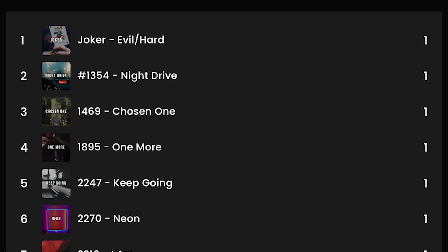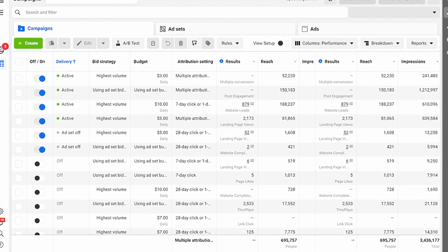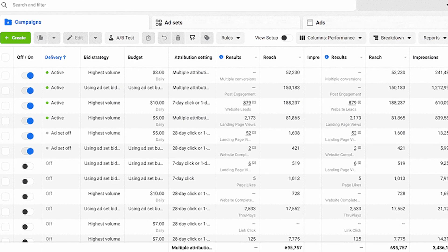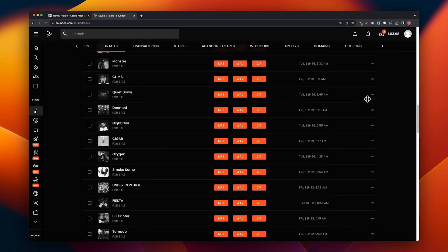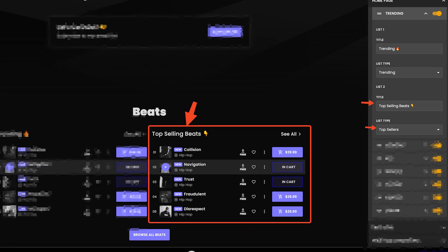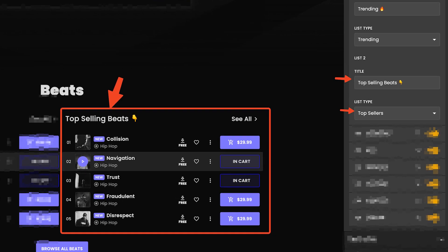If you're making good money selling beats online, I guarantee you have some beats that just outperform all the others. Soundy gives you data showing your top-selling tracks by orders, revenue, plays, and more. Here are three things you can do with this to get more sales: Number one, run ads to those beats because people just seem to love them most. Number two, move these beats to the top of your track list so they show up first on your website. Number three, highlight your top-selling tracks on your beat store using the Soundy page builder to make them stand out even more.